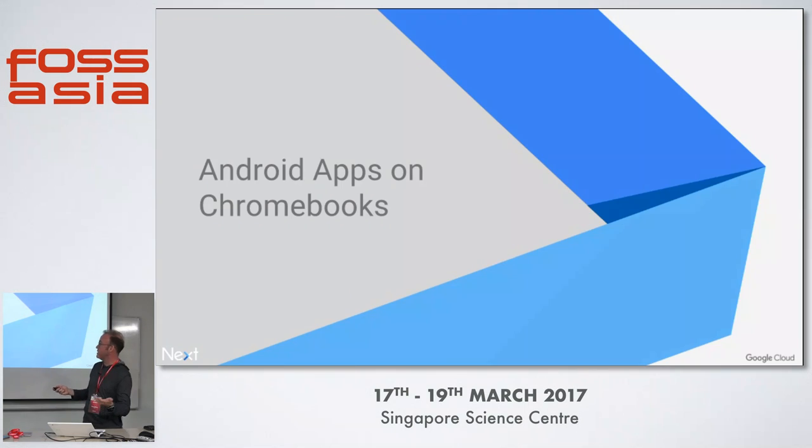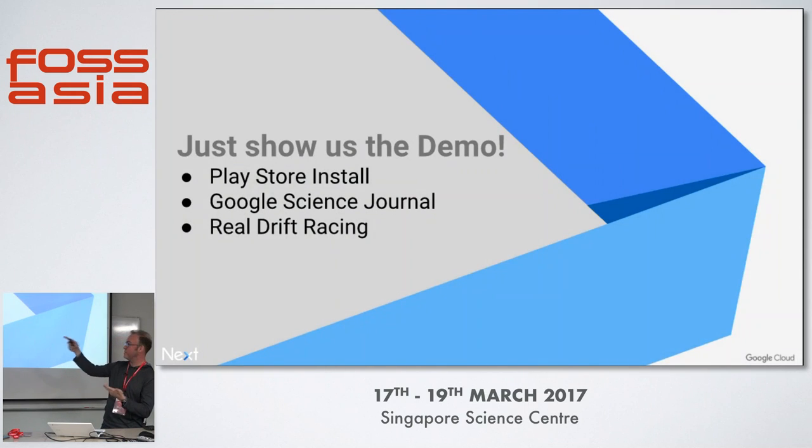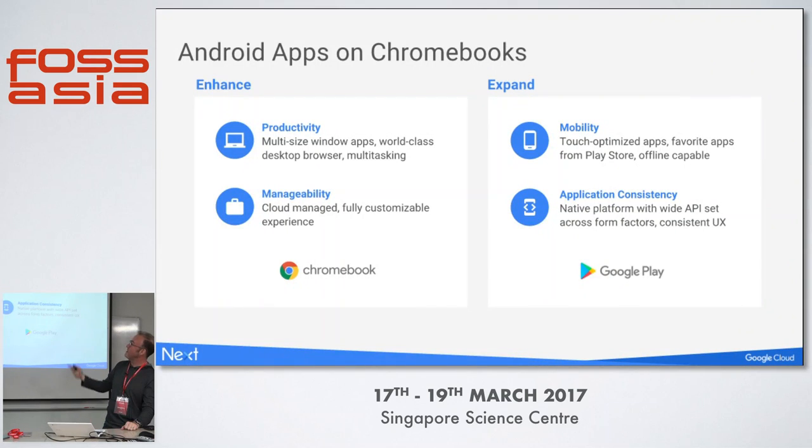We covered Android apps on Chromebooks — Play Store install, Google Science Journal, Real Drift Racing. Android really brings a lot of enhancements to Chromebooks. With Chromebooks, you get the best of productivity — an actual laptop where you can type and create work, whereas a phone or tablet is a little tough. You have multi-sized window apps, a world-class browser, and you can run multiple Android apps at the same time.